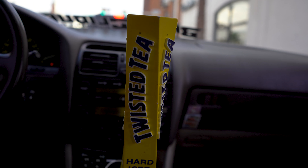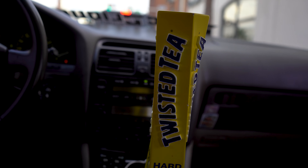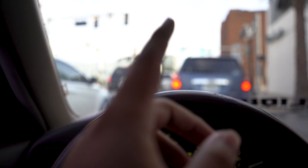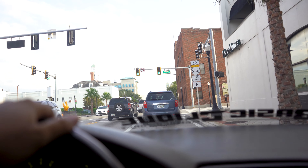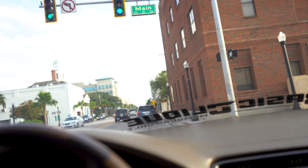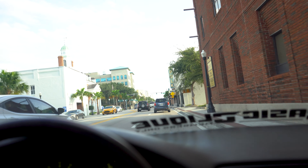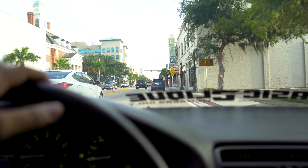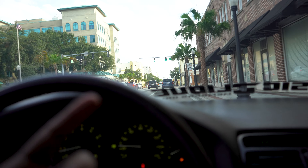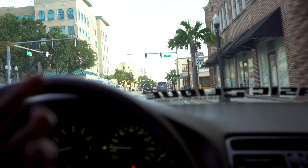We got a twisted T-shift knob — hate it or love it, it's different, I mess with it, I think it's cool. But the star of the prep is the new wheels coming in. I'm selling the Work LS406s — asking a thousand dollars, 19 by 8 in the front and 19 by 8.5 in the rear, and they come with an inch and a half spacer.